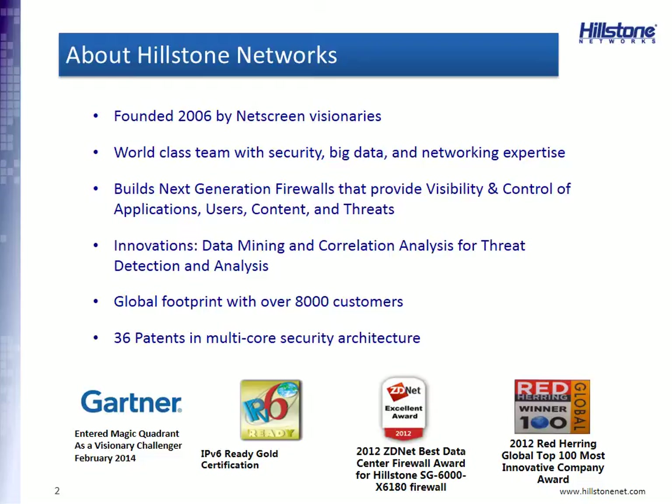Hillstone Networks was founded by several NetScreen visionaries back in 2006, and they built some world-class teams with backgrounds in security, big data analytics, and networking. Our product is a next-generation firewall that provides visibility and control of your applications, your users and groups, content, and threats. However, we like to say we have an intelligent next-generation firewall, and I'll show you why in a couple of slides.